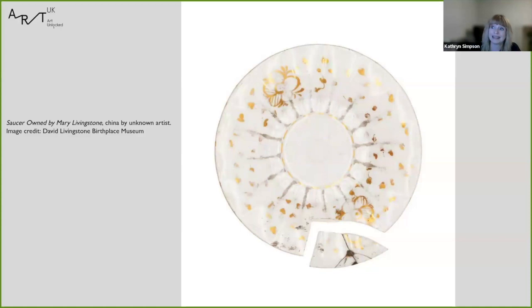But I find this saucer a particularly poetic object. It is beautiful and delicate and refined, but yet we know so little about the hard and difficult lived experience of the woman who originally owned it. A woman who, due to the societal biases of the time, it could well also be argued, suffered more in Britain than she ever did in the countries of Southern Africa.